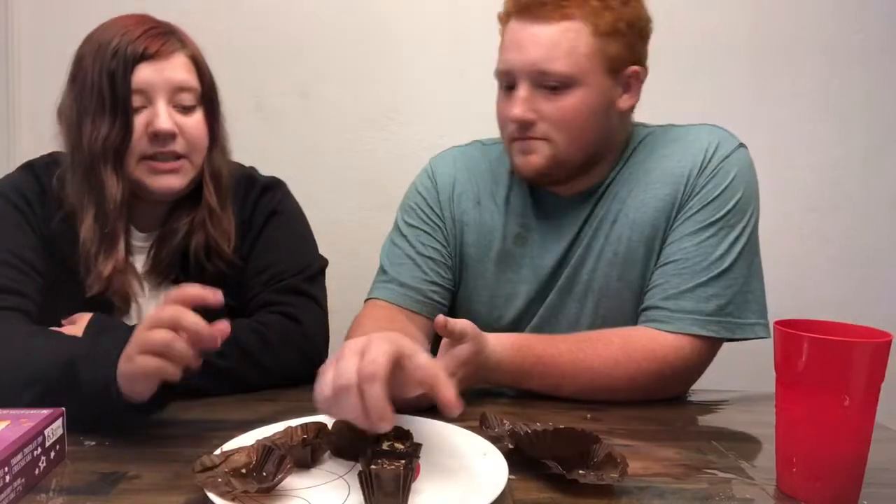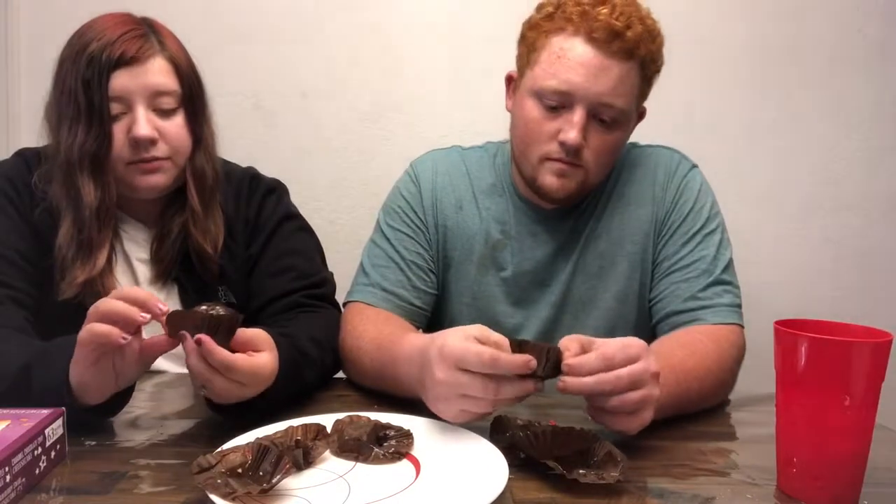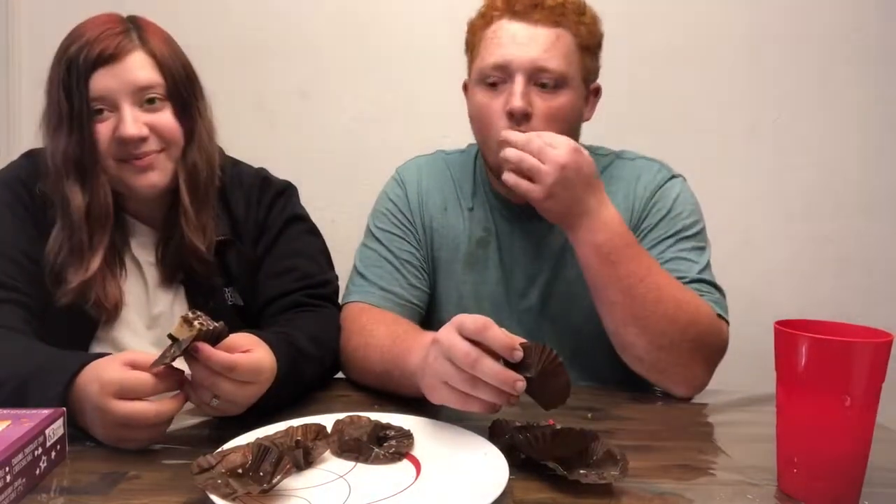I'm back for the last bite of the cheesecake. This is the same one but I thought it looked the best, so I grabbed a couple more of them. Yeah, this is my favorite one for sure. I love a cheesecake that's fully chocolate. But it's hard to find — like you can find it at Walmart but they only have like two pieces, and I want the whole thing in chocolate.